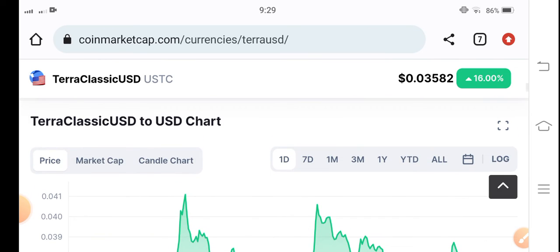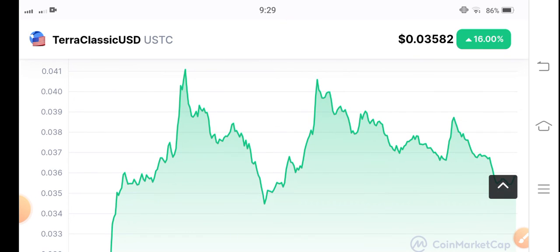My personal opinion is to hold this coin for a long time. Again, it's possible for USDC to pump in the market, so I recommend holding for a long time. What's your opinion? What's your prediction for Terra Classic USD this year? Let me know in the comments.